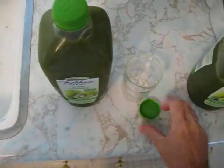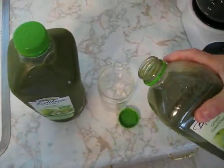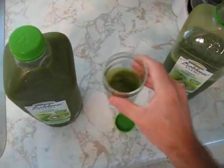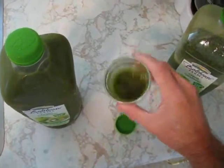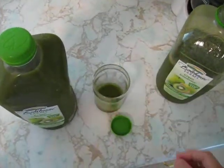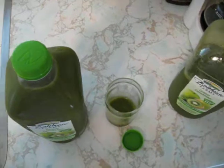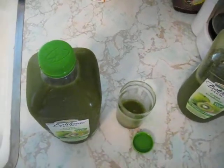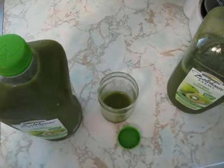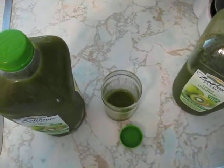I'll open it up and pour some out for you so you'll see what it is. It's kind of thick. Fruity. Just a nice thick fruity drink — like a smoothie. I like it. Try it, you'll like it too.